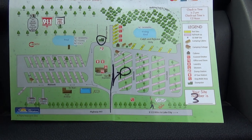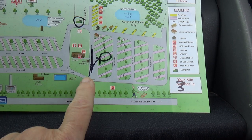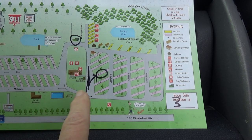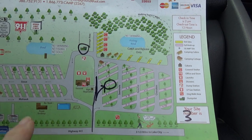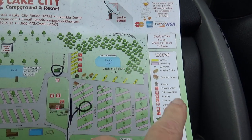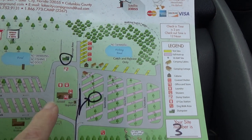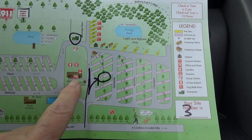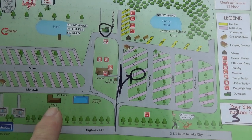Here is the campground site map they give you. You enter in here. We're on site 3, which is a super long site. There are some annuals over in a couple of areas. It's just a big loop with a fishing pond, a walking trail in the back, a dumpster area, and where you check in. They also have showers and laundry, a pool, and a rec hall.